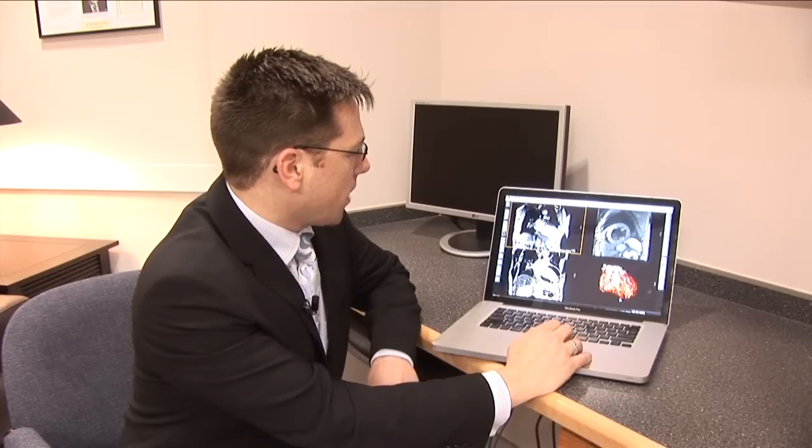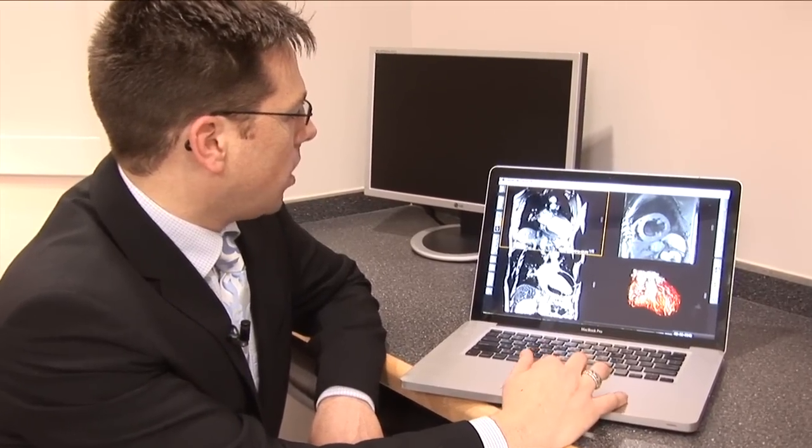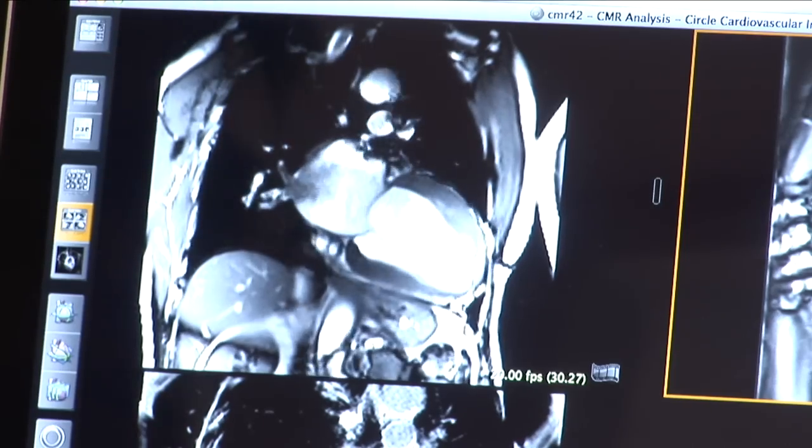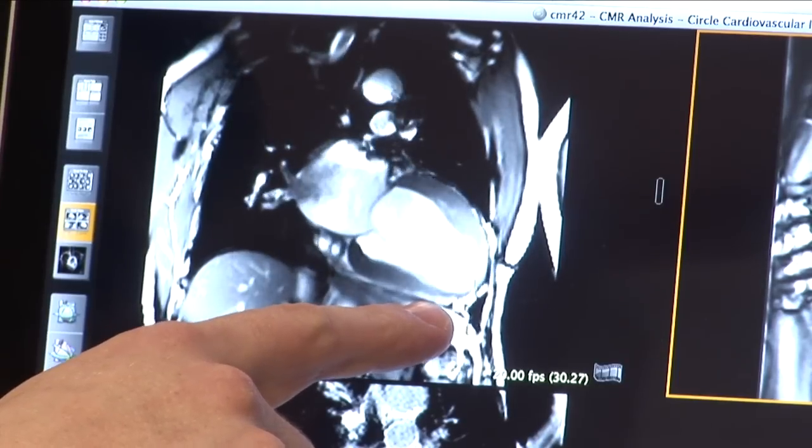So this is a typical cardiac MRI. Here we've got what we call a cine, or moving image, of the heart. You can see it's like we've just taken the chest wall off, and here we see the main pumping chamber, the left ventricle, and there's an area of the heart here that's not squeezing quite as well as it should.